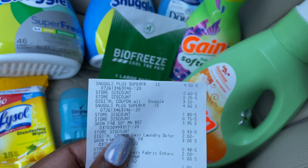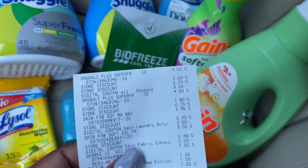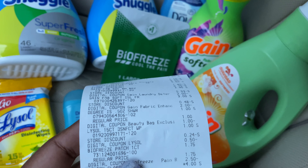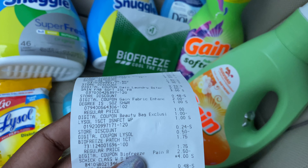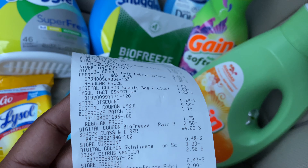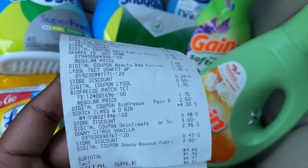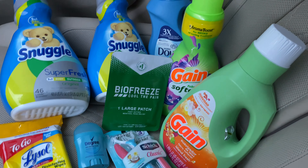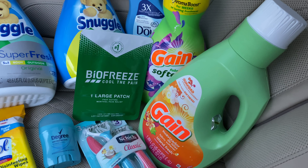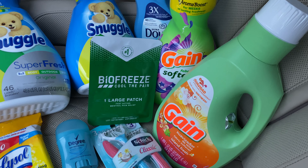On the receipt you can see the $3 off two digital coupon for the Snuggle, the $2 digital coupon for the Gain, another $2 for the other Gain, the $1 digital for the Degree deodorant, 50 cents for the Lysol wipes, the $2.50 digital coupon for the Biofreeze, the $3 digital coupon for the Schick razors, and the $2 digital for the Downy. My subtotal was $4.65, or $6.07 with tax. I had a total savings of $22 for this transaction — I'm very pleased with that.